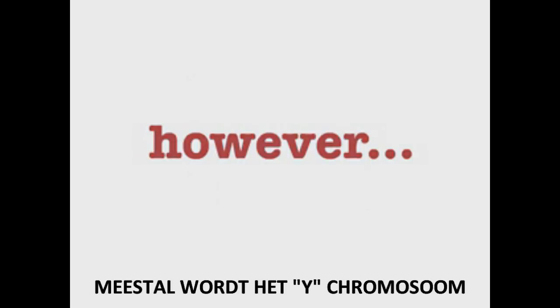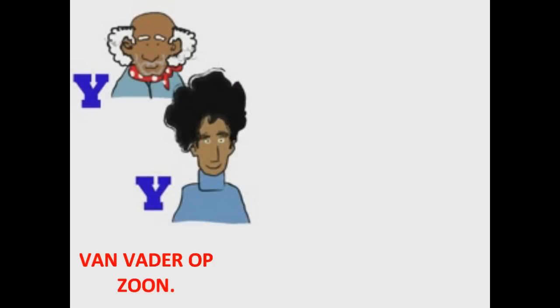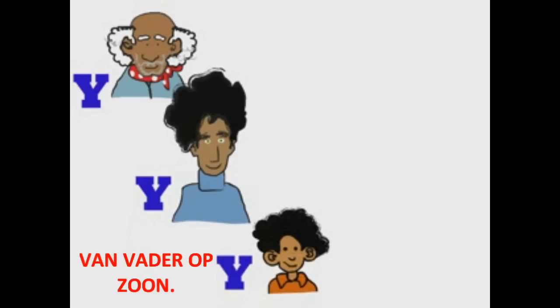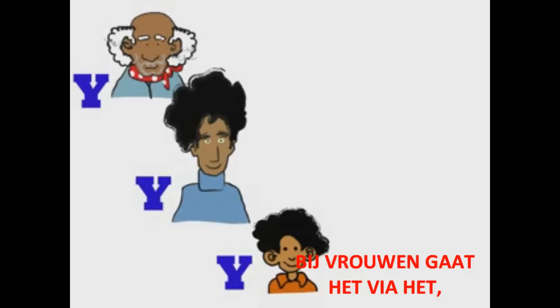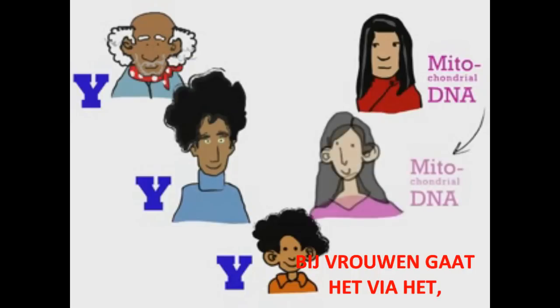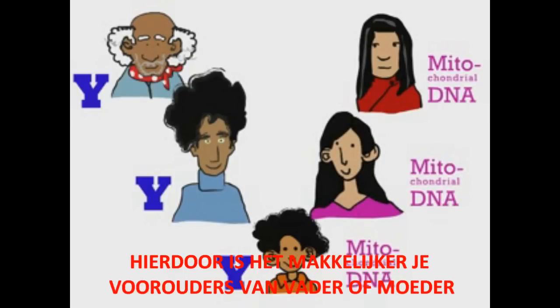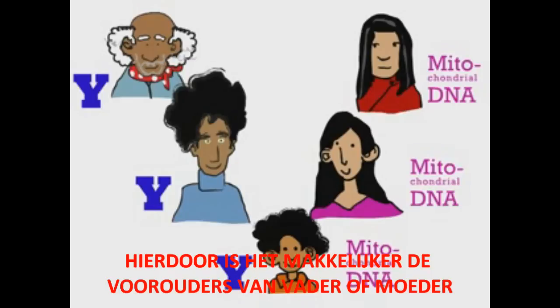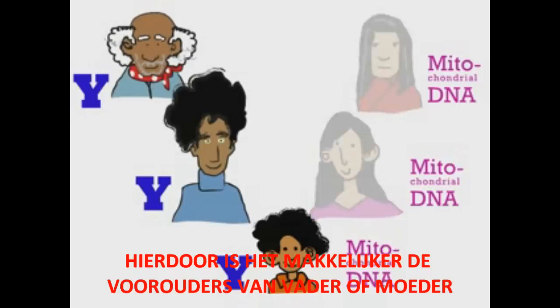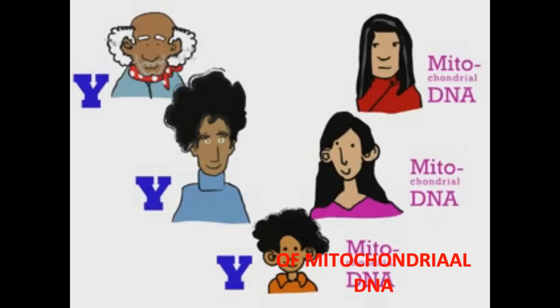However, most of the Y chromosome is handed down from father to son entirely intact. Likewise, in humans, DNA in the mitochondria is passed down only from mother to child. For this reason, ancestry along your father's line or your mother's line is easier to trace using the Y chromosome or mitochondrial DNA.